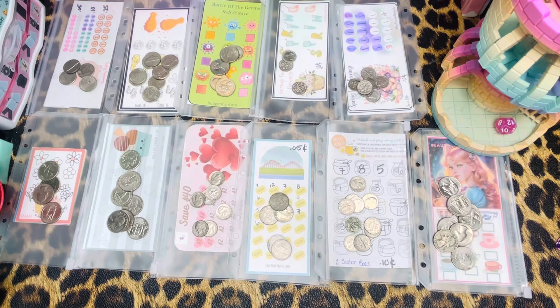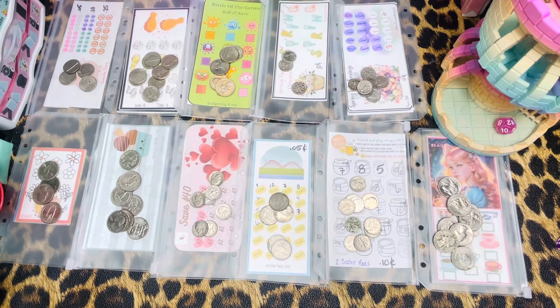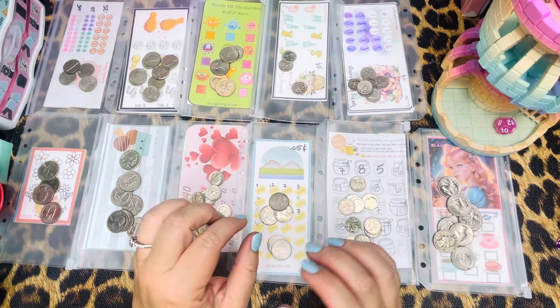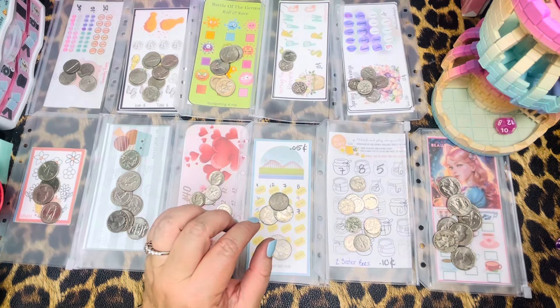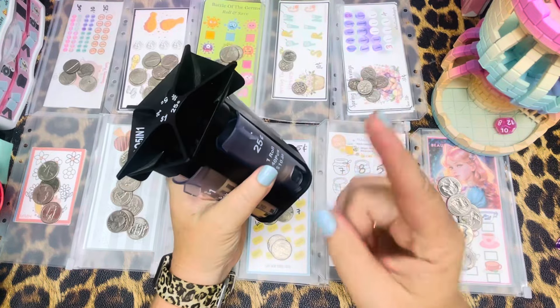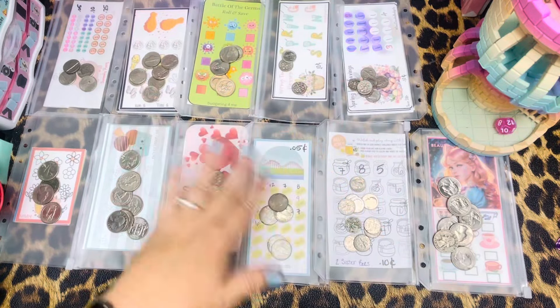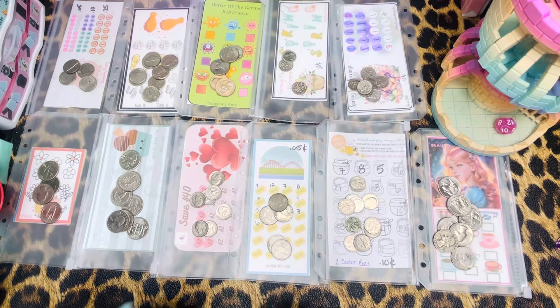I'm going to move these really quick. Tomorrow is my Cash Wallet Wednesday and boy, did I spend some money. If you guys want to stick around, I'm probably just going to mark off the little markers. What I do here — I'll just show you really quick. So I instantly roll the coins and that's where I've got all the coins rolled and stacked in one of my boxes over there. You don't have to stick around for that, but I will mark off all the envelopes.